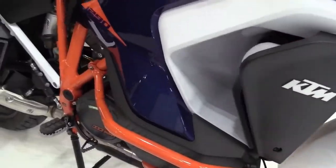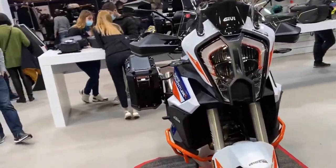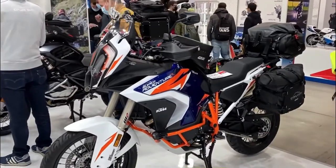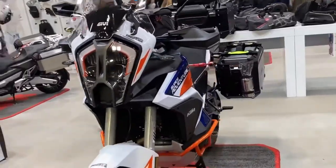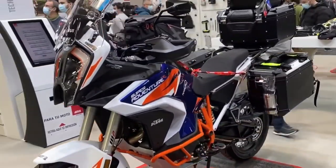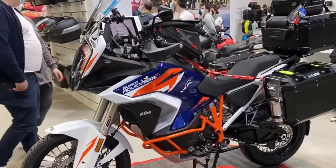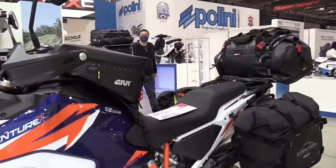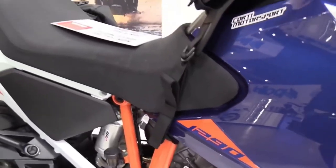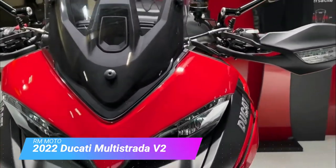When looking at the S and the R next to one another, the first thing you will probably notice is the lack of a windscreen — no need to block 90 mph walls of wind on the trails. Fully adjustable WP Xplor suspension will help absorb and manage some of the ruts and crevices that one would find on a dirt trail. Pair that with some knobby tires and you really do have a recipe for some good adventure riding.